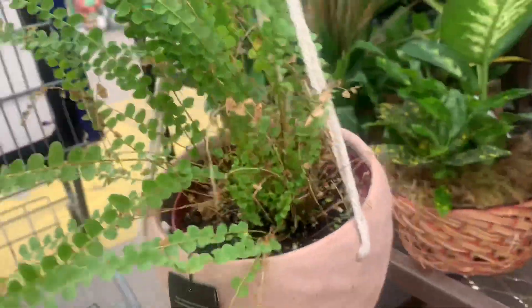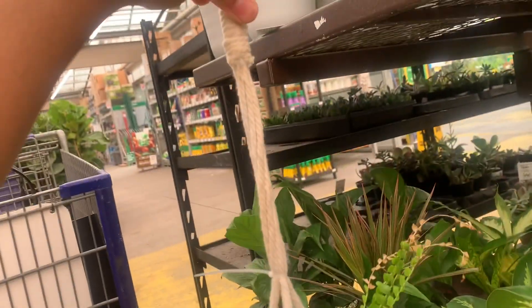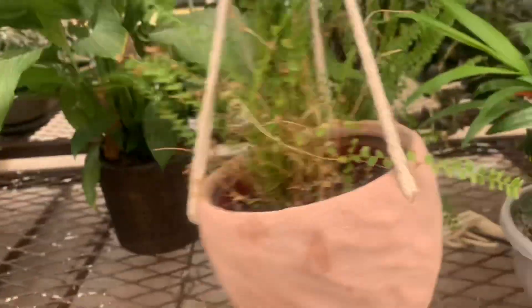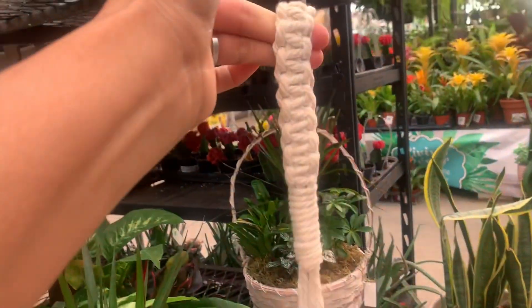You know what else I love? Look at this — isn't it nice? You can put it in your house. It comes with this macrame. You can maybe make a macrame. My friend Jody makes this.